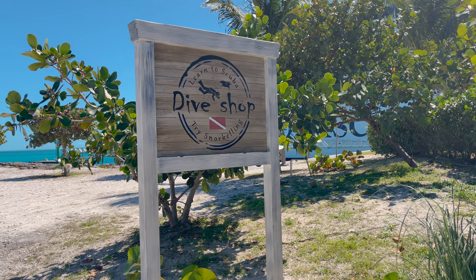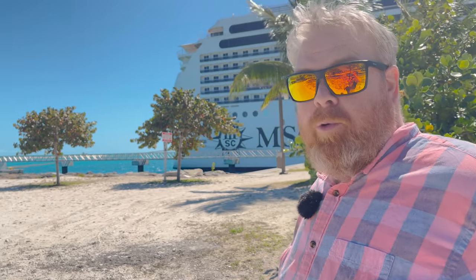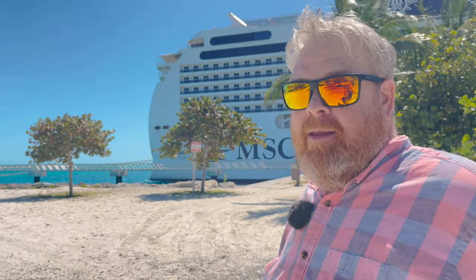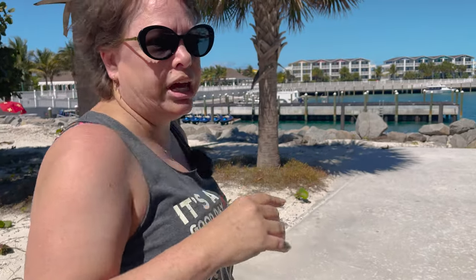So our first attempt to find one of the buried treasure was a fail. Our second location is right by the dive shop, the very entrance to Ocean K. I don't remember exactly where this one is. You remember exactly? I do, yeah, I do. So this should be a major success. The dive shop is right here on my left, ship's in front of me.